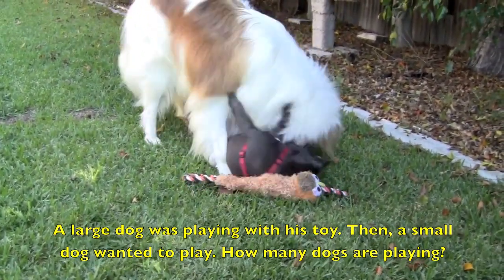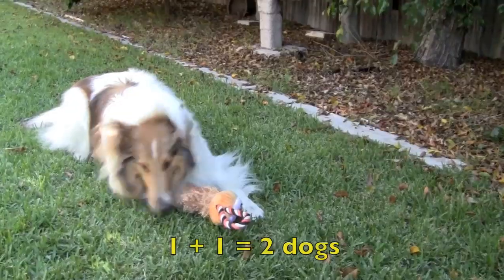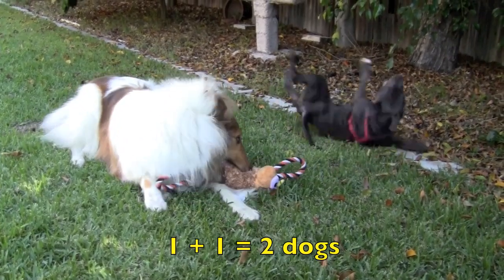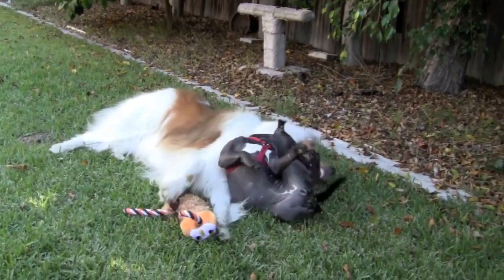Remember boys and girls, the word 'a' means one. One plus one equals two dogs. Great job boys and girls.